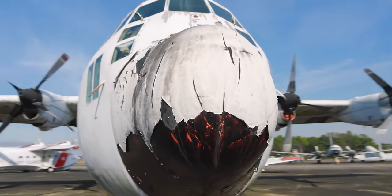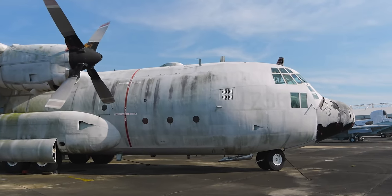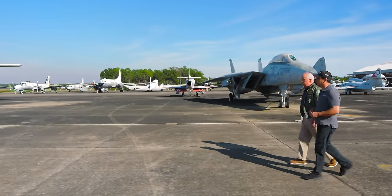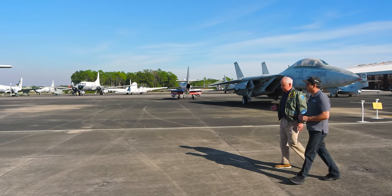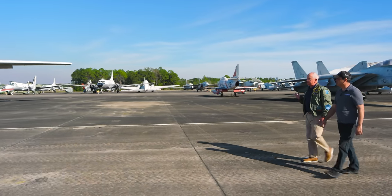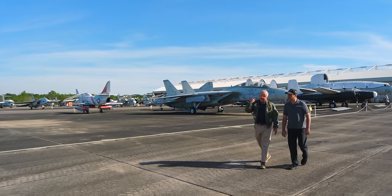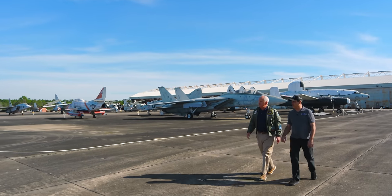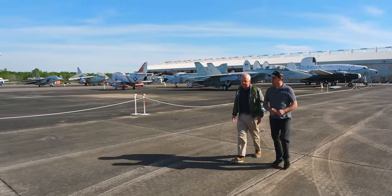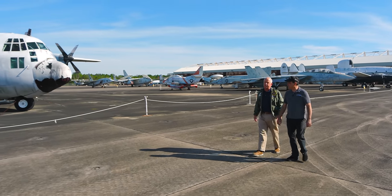The C-130 that you see just over there has a fascinating story. It is the only C-130 to ever land aboard an aircraft carrier. It did so on USS Forrestal, flown by Flatley, who went on to be a two-star admiral. This was a proof of concept to see if you could land a large transport plane on an aircraft carrier. They generated enough wind over the deck that the airplane was able to successfully land and, more importantly, take off again. The C-130 is known for its short takeoff and land capability, and with an aircraft carrier, you can generate a tremendous amount of wind over the deck that shortens both takeoff and landing distance.